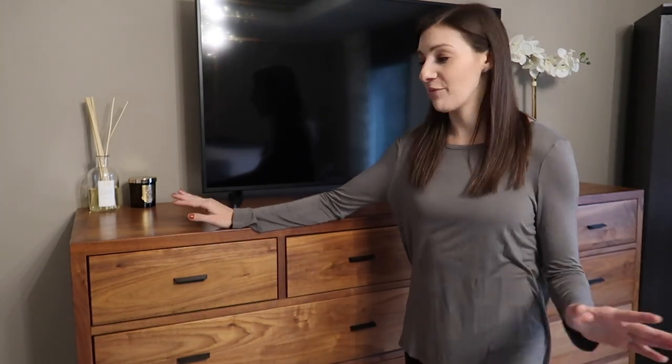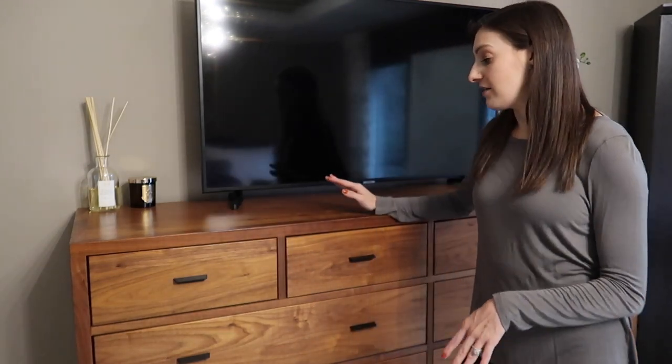In the first drawer I have all of my underwear, and at the back I have some tights and shapewear. I put those at the back because I don't wear them as often, and obviously underwear I'm wearing every day.